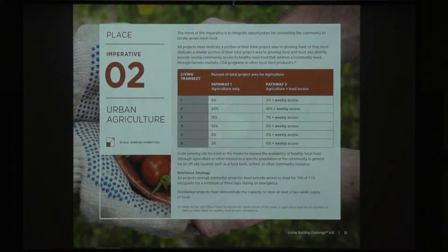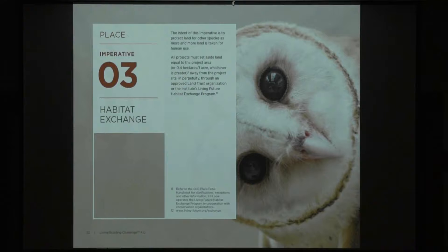Urban agriculture now has two pathways. Pathway one is agriculture only, based on your transect and floor-to-area ratios as to how much of your total site needs to be devoted to food production. Pathway two says that if that's not available — particularly in transect six — you must provide access to food trucks or a CSA, or provide the ability for fresh organic healthy produce to be brought on-site, giving occupants access to that food.